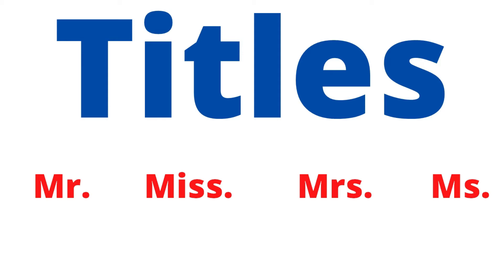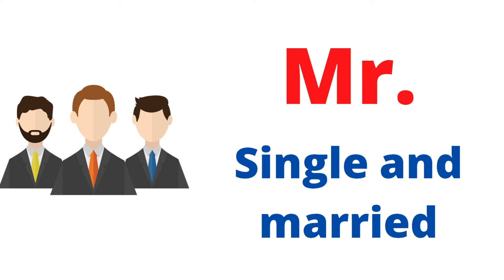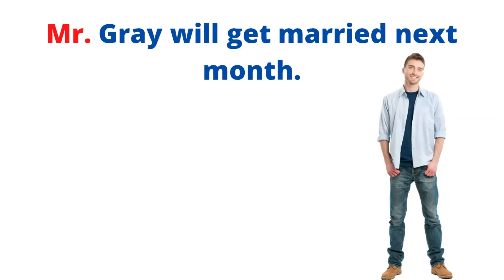Number one: Mr. Number two: Miss. Number three: Mrs. Number four: Ms. Mr. refers to men, whether they are single or married — no problem. Whenever we have a man, we go for Mr. Examples: Mr. Wilson has been married for 10 years. Mr. Gray will get married next month. And by the way, we use those titles with last names — with the family name.